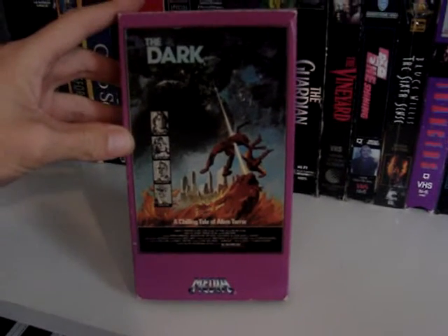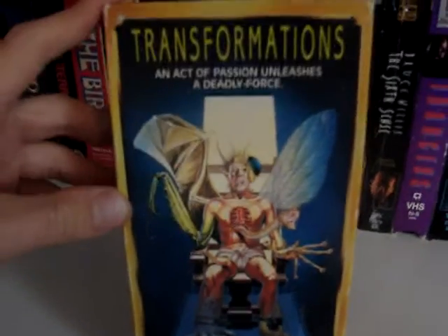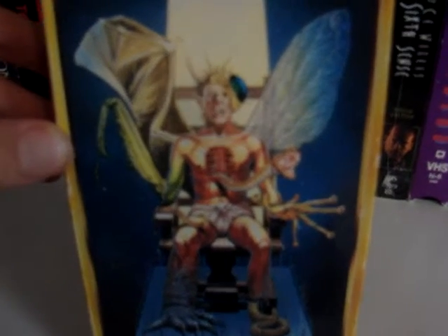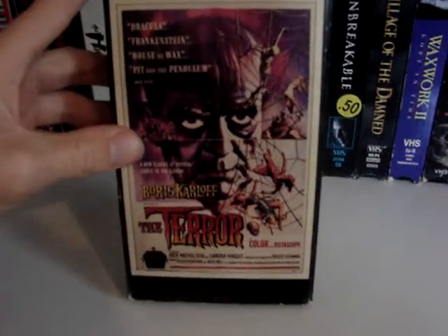Then we have The Dark. The Kindred — this is cut. Transformations — just a crazy cover right there. Then we have The Good Son with Macaulay Culkin and Elijah Wood — I've talked about this movie multiple times. Then we got the classic, The Terror, with Boris Karloff and Jack Nicholson.